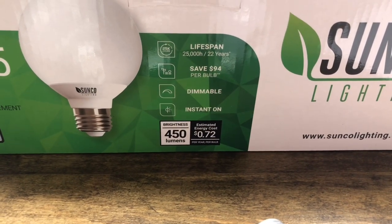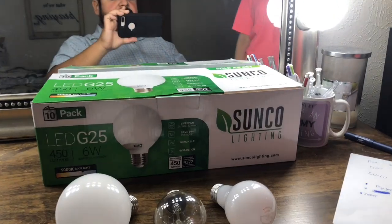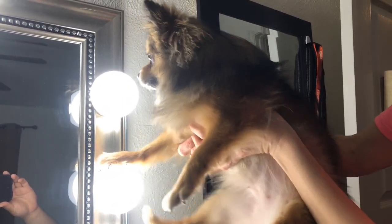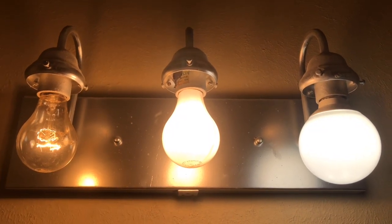What's really cool about the Sunco: they give you a 25,000 hour, 22-year lifespan. They're dimmable, and they say they cost 72 cents per year. We've had ours for two years. The best thing about them is no heat — they're cool to the touch, which is great for children and dogs alike.